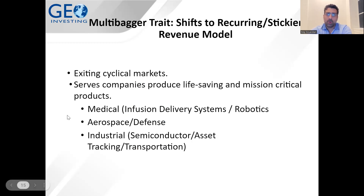On the stickier revenue model: what the CEO did was exit the cyclical markets that old management had pursued, and target more mission-critical areas where revenue would grow through tough times and not depend as heavily on the economy. These areas included medical, aerospace, defense, and certain industrial segments like semiconductors, asset tracking, and transportation — targeting customers with less volatility in their demand cycles.